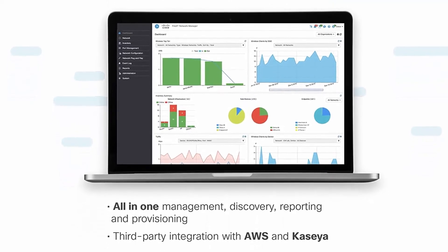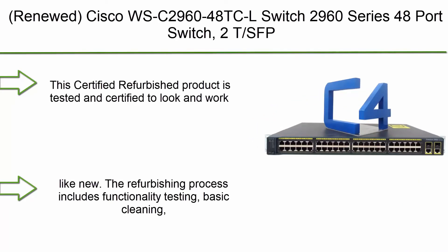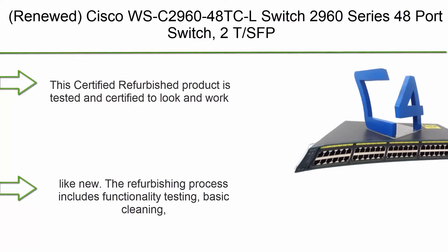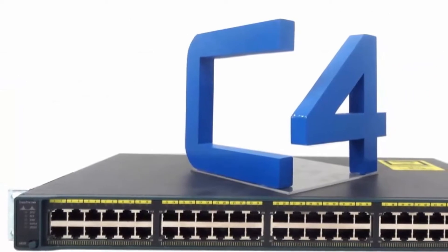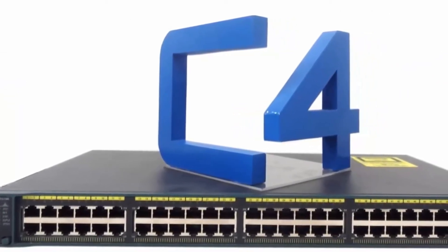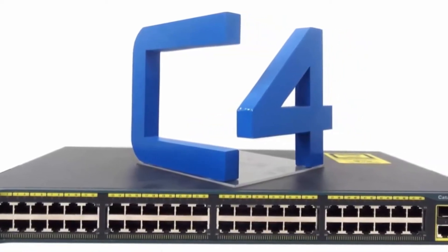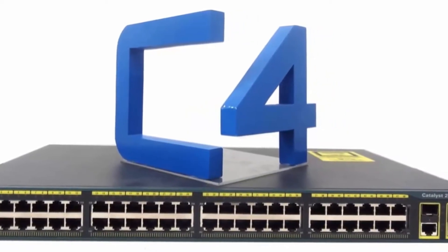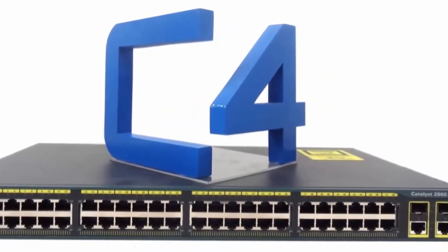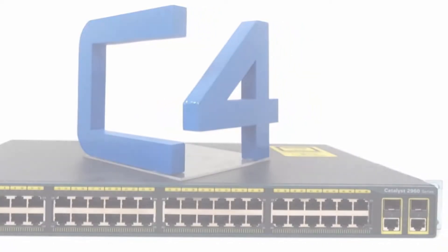Number 3: Renewed Cisco WS-C2960-48TC-L Switch. Cisco 2960 series 48-port switch, 2T SFP, LAN Base image. This certified refurbished product is tested and certified to look and work like new. The refurbishing process includes functionality testing, basic cleaning, inspection, and repackaging. The product ships with all relevant accessories, a minimum 90-day warranty, and may arrive in a generic box.